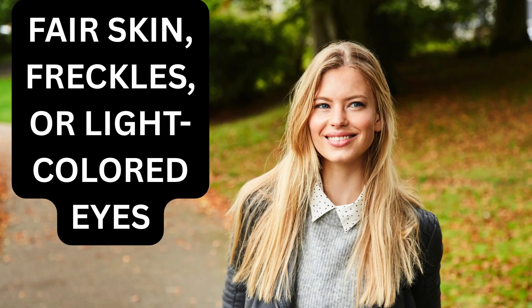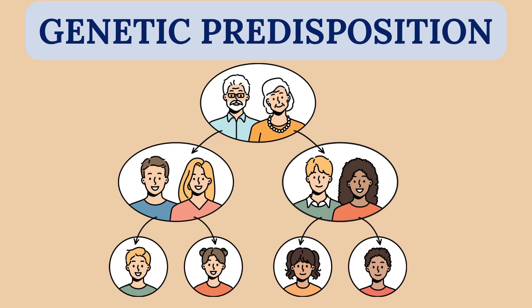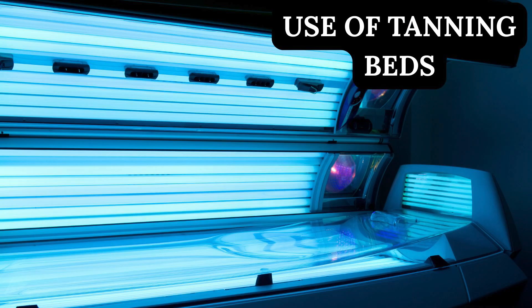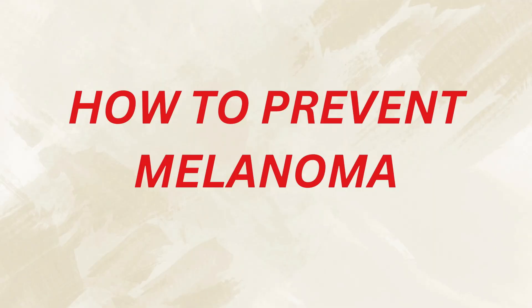Now let's move on to the risk factors. Anyone can develop melanoma, but certain factors raise the risk: fair skin, freckles, or light-colored eyes; a history of blistering sunburns, especially as a child; family history of melanoma, which often means a genetic predisposition; having many or unusual moles; and use of tanning beds, which is clearly preventable. However, melanoma doesn't spare people with darker skin — it may actually present in unusual body locations such as palms, soles, and under the nails.